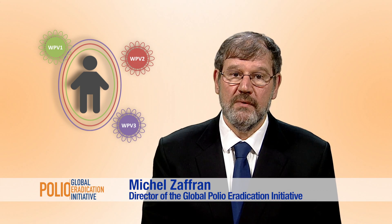The oral polio vaccine has three components, one for protecting children against each of the three types of wild viruses. Routine immunization programs and polio campaigns have mostly used what we call the trivalent oral polio vaccine because it contains all three components.